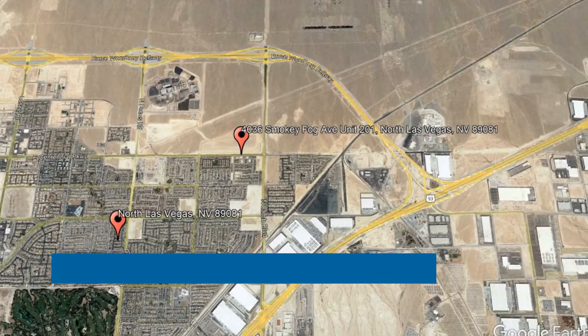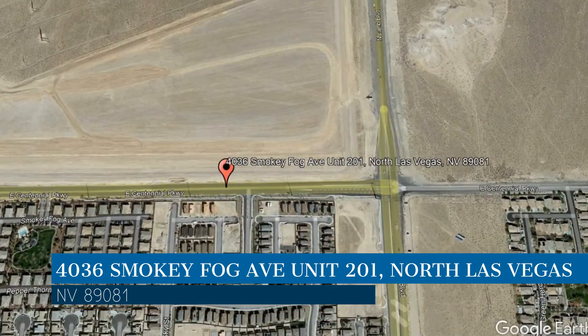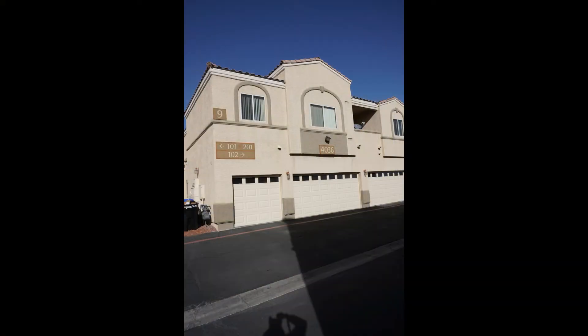Here are photos of an available rental property. Make it yours today. This property is located at the address on your screen. We are Robinson Realty and Management, a leader in North Las Vegas property management.